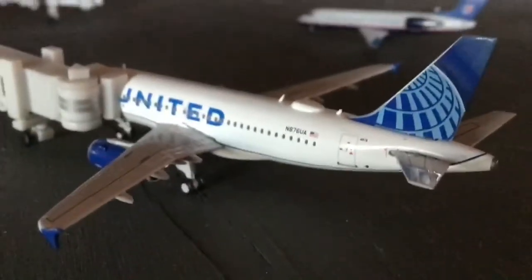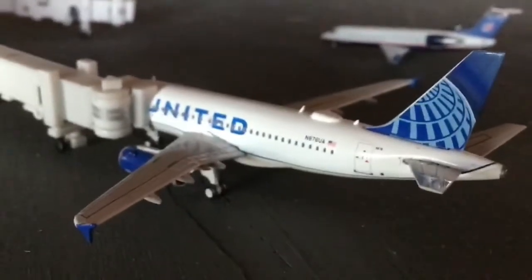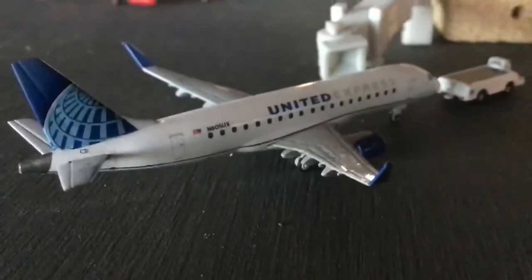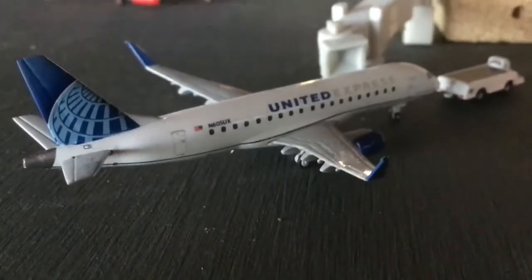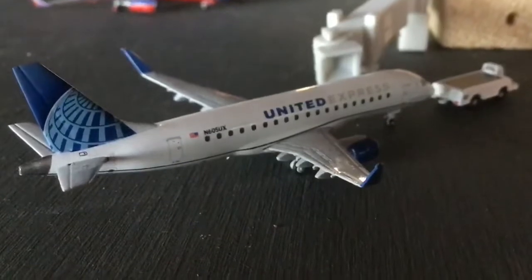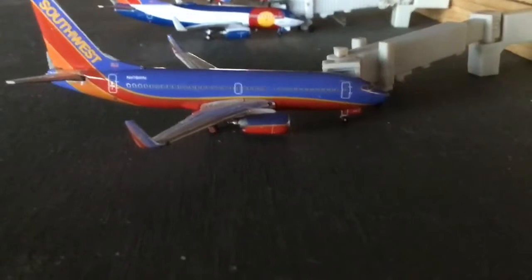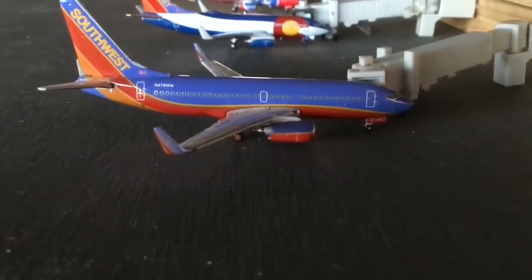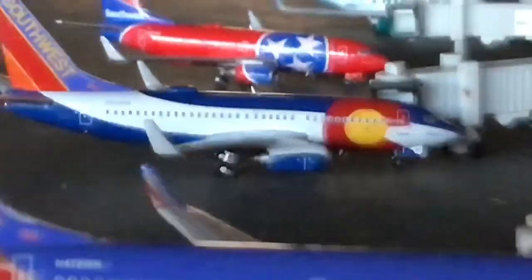Right here we have a United A319 making a flight out to Houston, having arrived from Chicago. Then we have the United Express E175 heading out to San Francisco, arriving from Denver — he's about to push back. Right here we have a Southwest 737-700 in the Canyon Blue livery, arrived from San Diego, and it's going to be canceled on the way back.